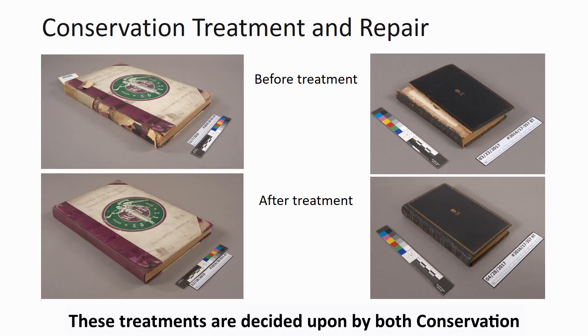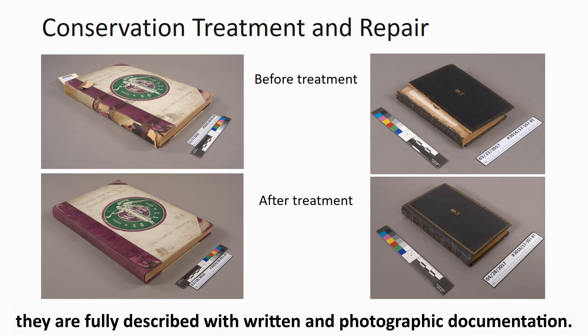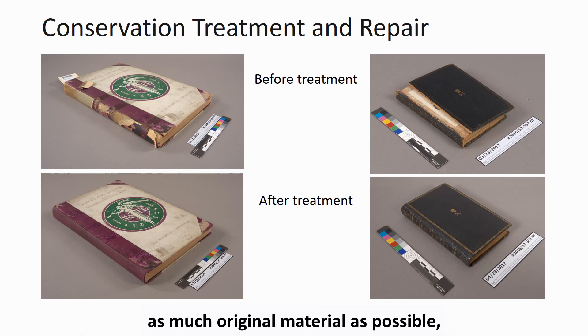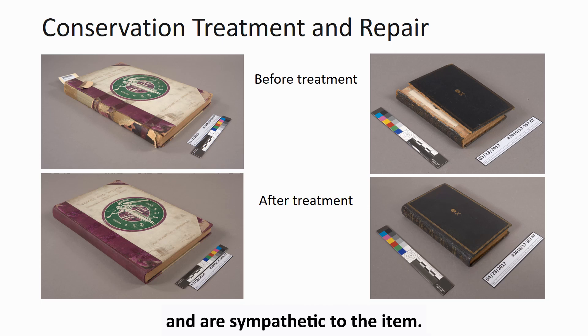These treatments are decided upon by both conservation and special collections curatorial staff, and they are fully described with written and photographic documentation. We prioritize doing reversible repairs that incorporate as much original material as possible, utilize long-lasting and non-damaging repair materials, and are sympathetic to the item.